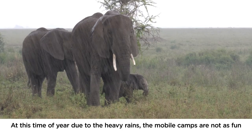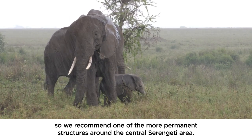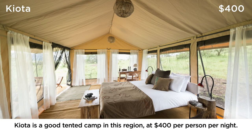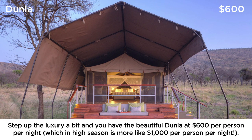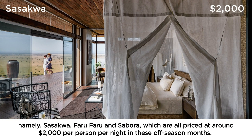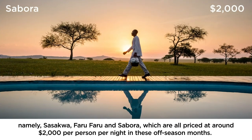Due to the heavy rains, the mobile camps are not as fun in April and May, so we recommend one of the more permanent structures around the central Serengeti area. Kyota is a good tented camp at $400 per person per night. Step up the luxury and you have the beautiful Dunia at $600 per person per night, which in high season is more like $1,000 per person per night. Towards the end of May, if you like your safaris luxurious, we would recommend the private Singita Grumeti reserve in the western corridor — namely Sasakwa, Faru Faru and Sabora, all priced at around $2,000 per person per night in these off-season months.